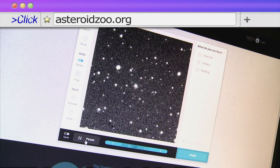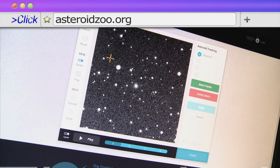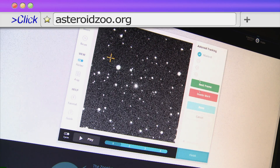After the excitement of the Rosetta project last week, could the crowd help find more interesting rocks in space? Asteroid Zoo wants to help scientists scan our solar system for asteroids containing useful resources, which could be very valuable information in the years ahead.